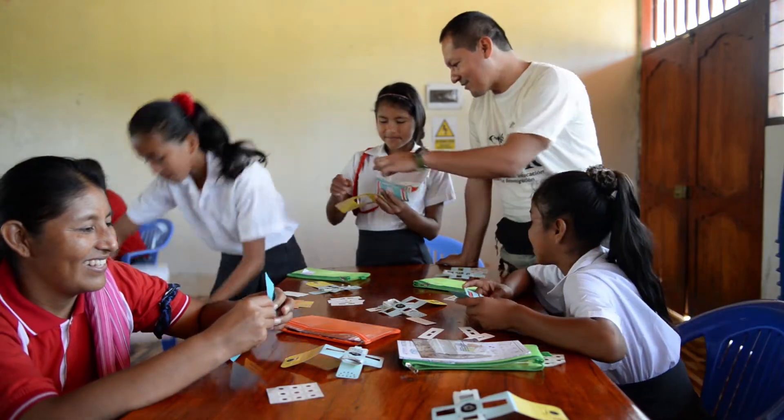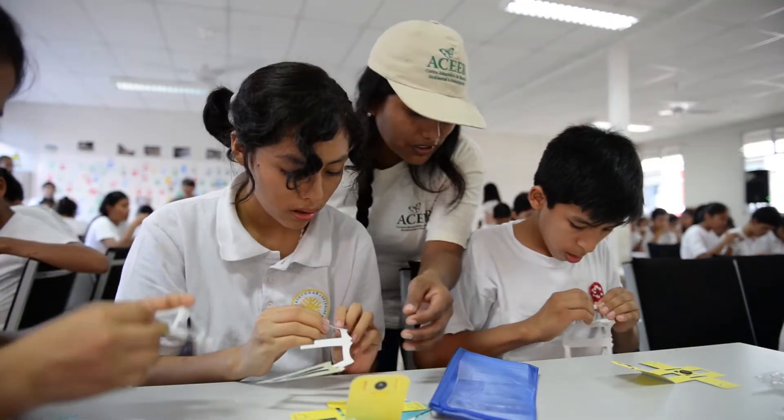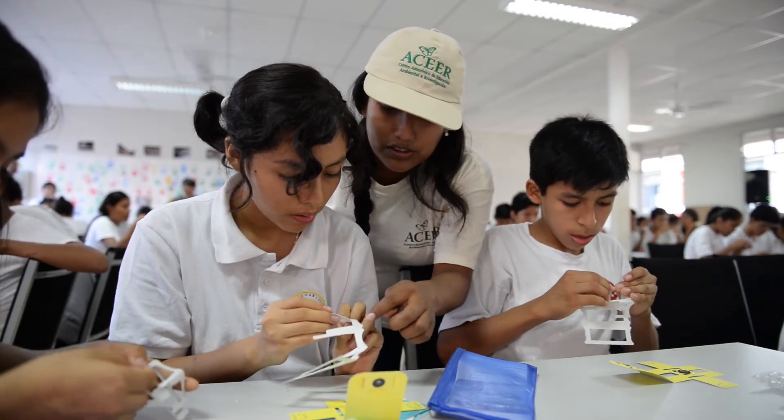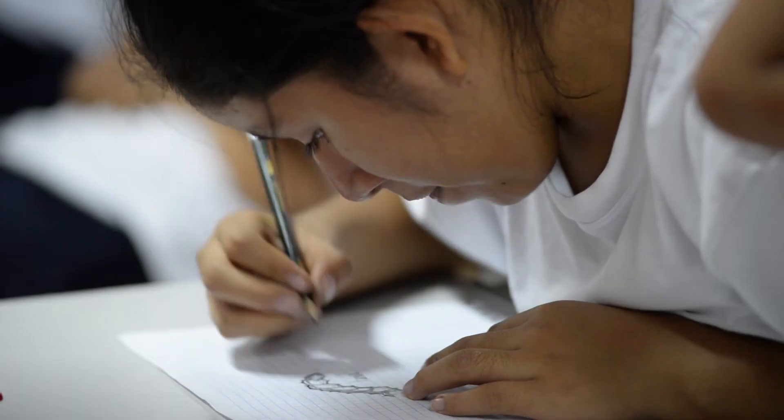During workshops in Puerto Maldonado, the gateway to the Peruvian Amazon, teachers were first trained how to assemble Foldscopes, then they trained students. The students worked together to make their Foldscopes, mount samples, view samples, and capture data via drawings.